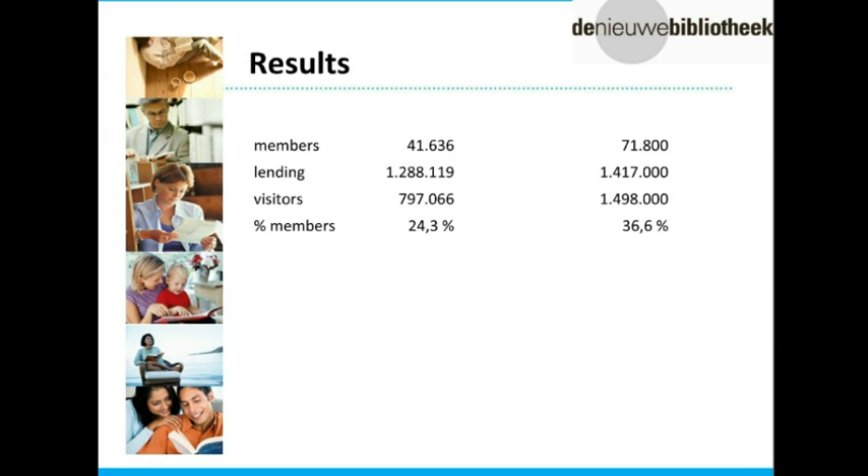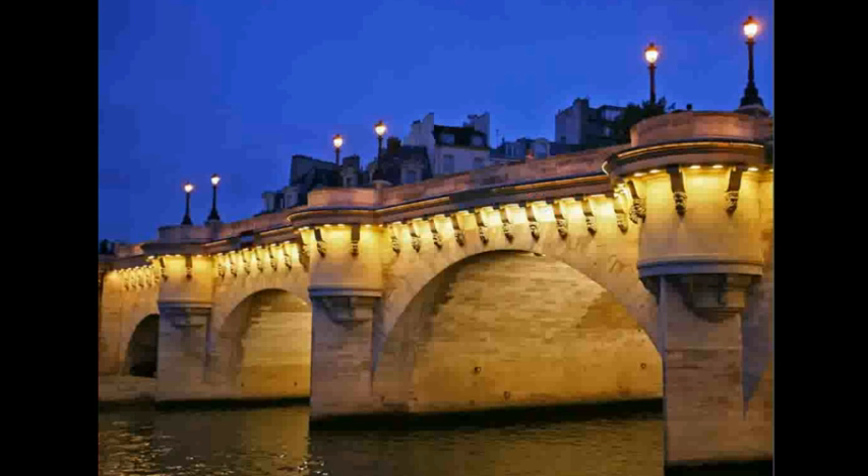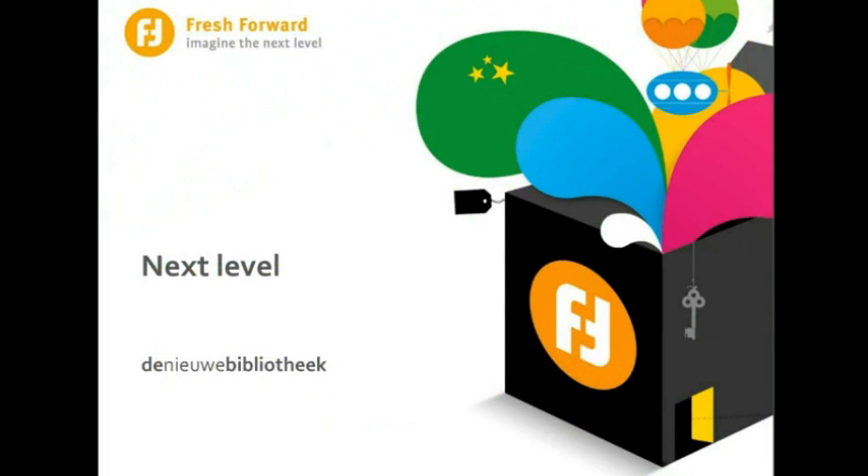We call this the New Library, and sometimes people ask what 'new' means — it means different, and even further, it is our program. And sometimes people ask how long you can keep calling yourself a new library. I always respond with Le Pont Neuf in Paris — it's the oldest bridge in Paris but they still call it the new bridge. So centuries from now, we hope this library is still called the new library. But it's also a program — we always have to consider how to get to the next level.